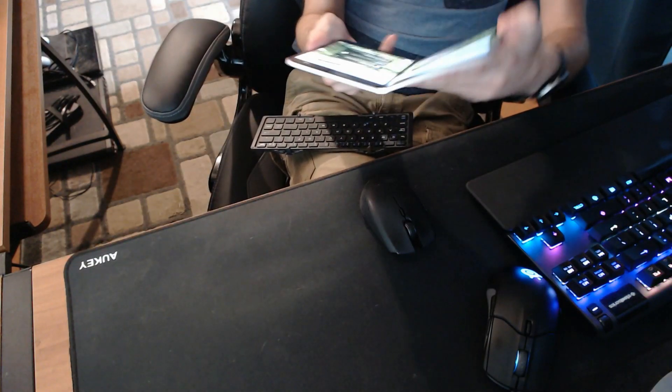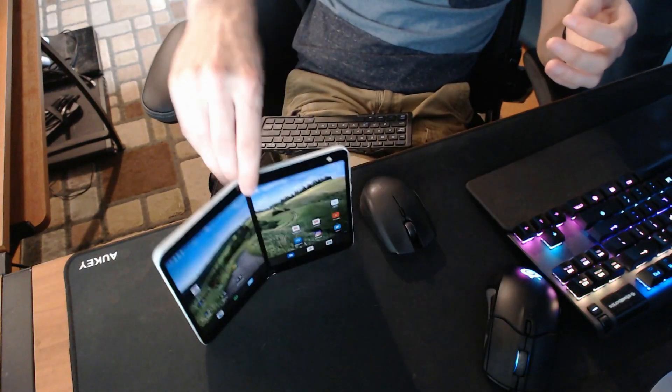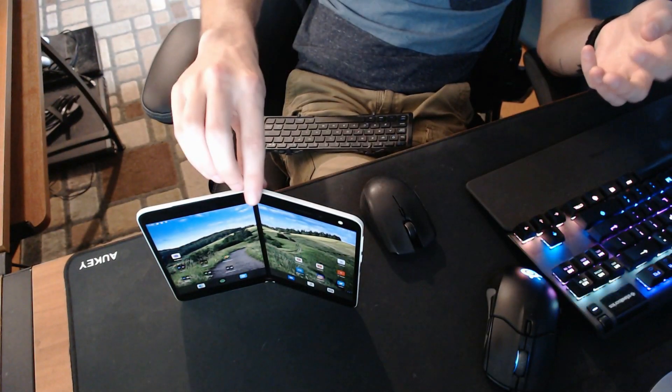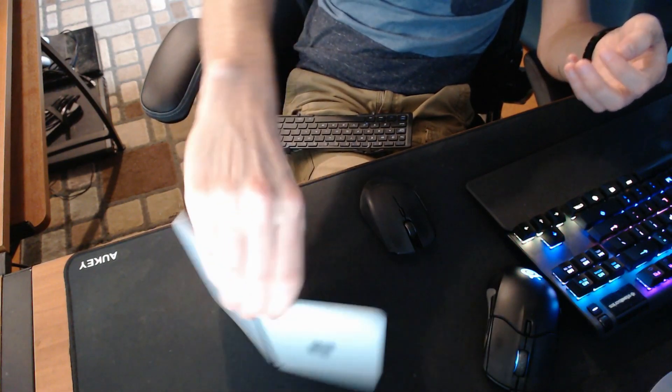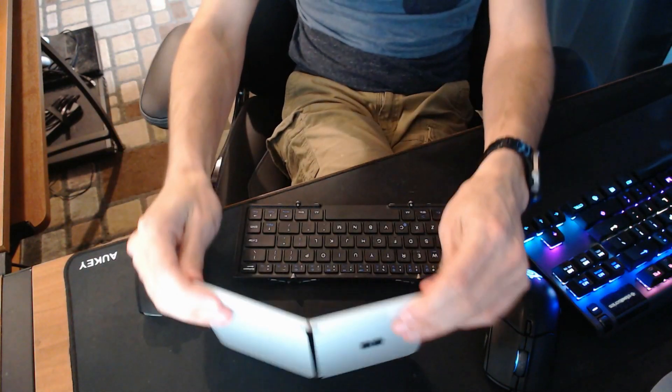Let's take a second and look at exactly how this would work. I took the Duo and first tried setting it just like that. I suppose that would totally work — you could have it sitting that way. Having some sort of stand to lean it back would probably be beneficial as well. But at any rate, you set up your keyboard and you set up your mouse, and there you go.